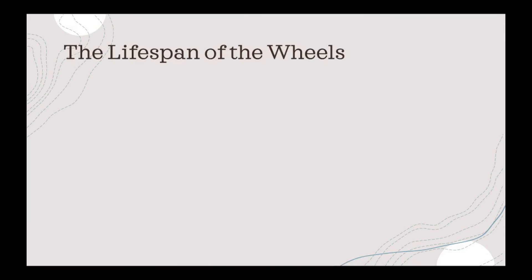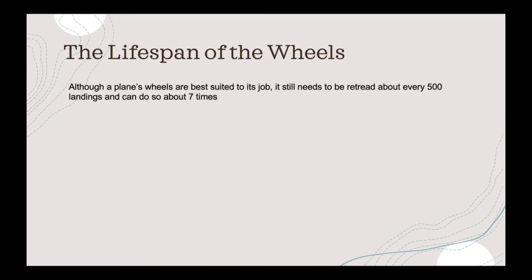The lifespan of the wheels: although a plane's wheels are best suited to their job, they still need to be retreaded after about 500 landings and can do so about 500 times.